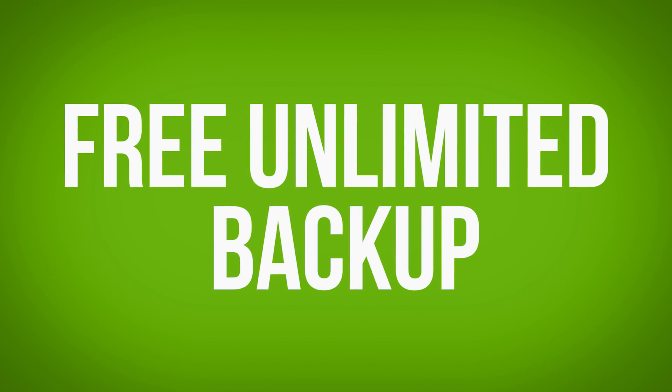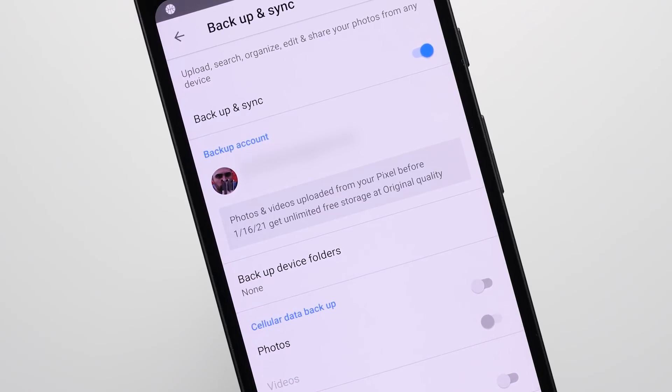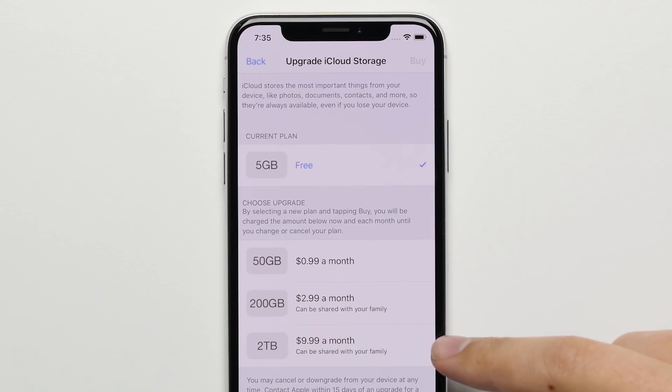Reason 6: Free Unlimited Photo Storage. And there's no reason not to take a bunch of photos, because with the Pixel 2, you get unlimited photo and video storage at full original quality, something that you'd have to pay a monthly fee for on the iPhone with iCloud.